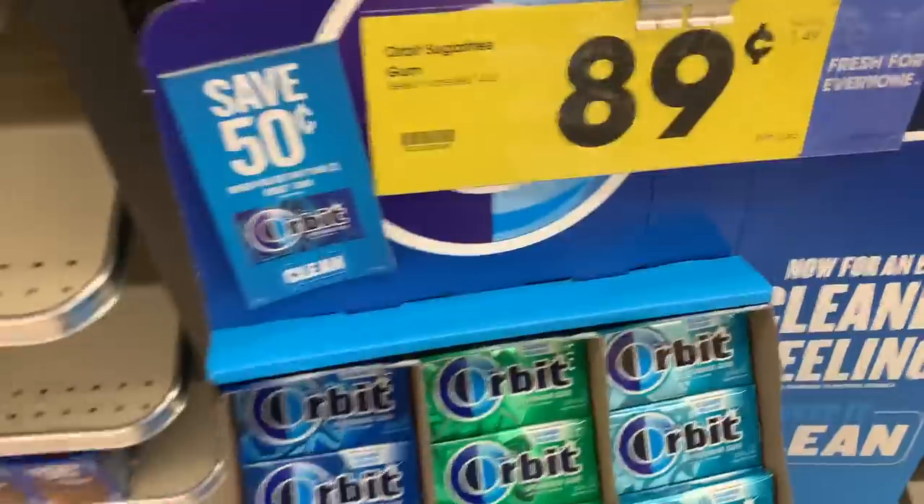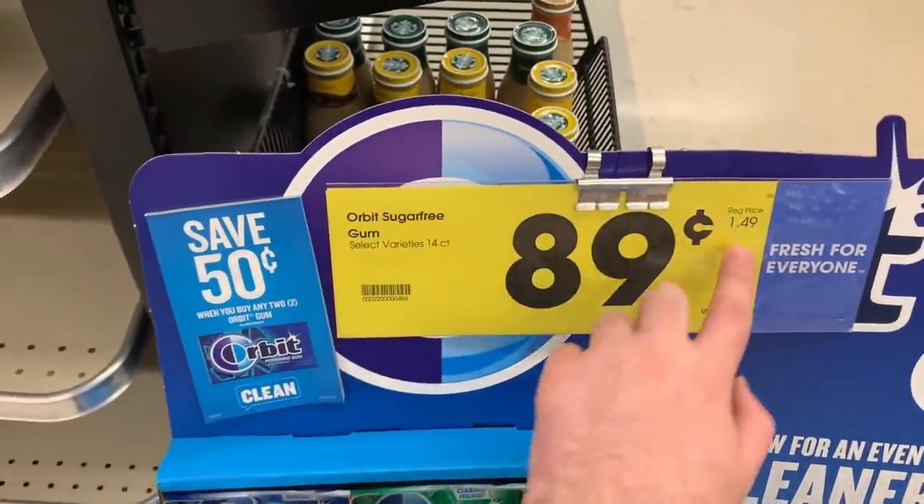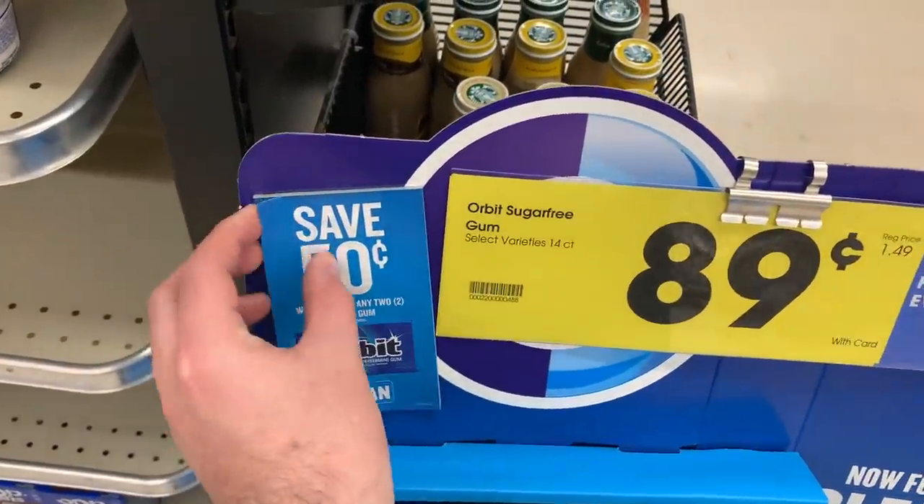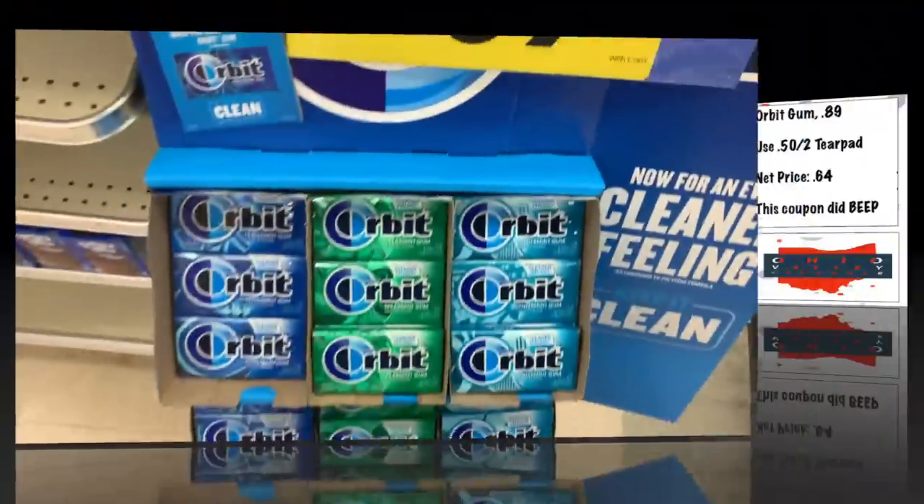If you want some gum, the Orbit gum is on sale for 89 cents, regularly $1.49, and there's a tear pad coupon for 50 cents off two, making them around 64 cents a pack.